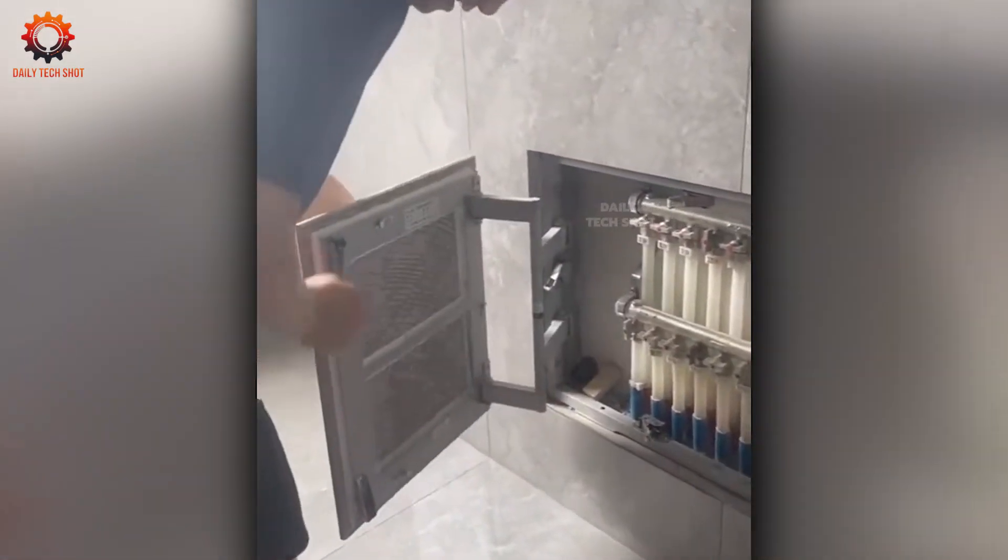Now imagine this: tucked behind an ordinary bathroom wall is a hidden safe. You'd never expect it, but it's there — smart, secure, and perfectly disguised behind simple tiles.